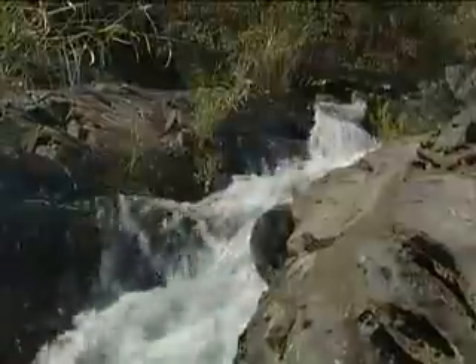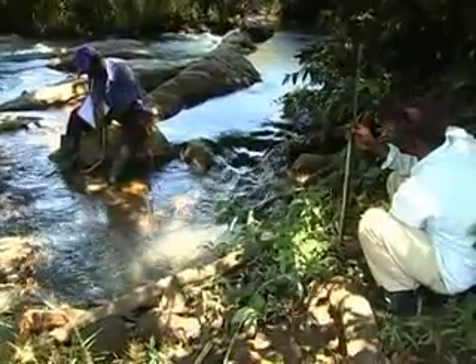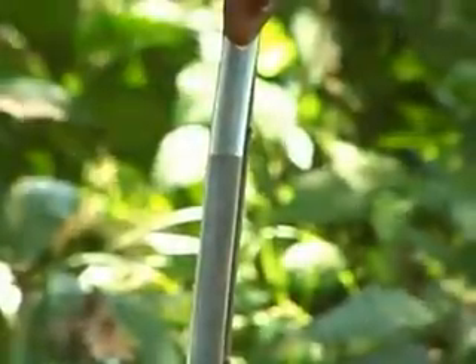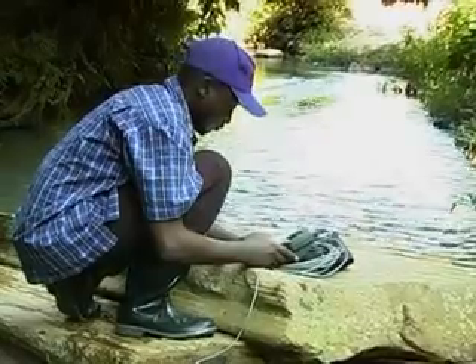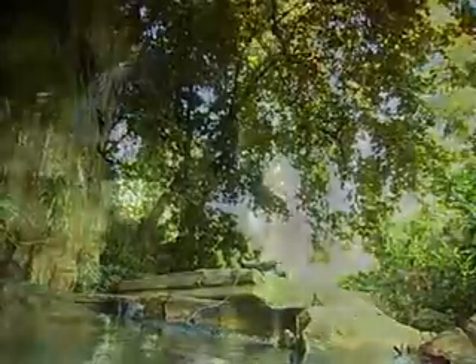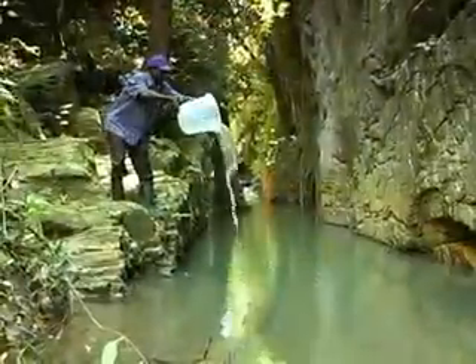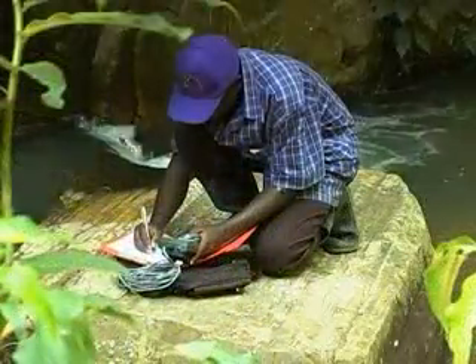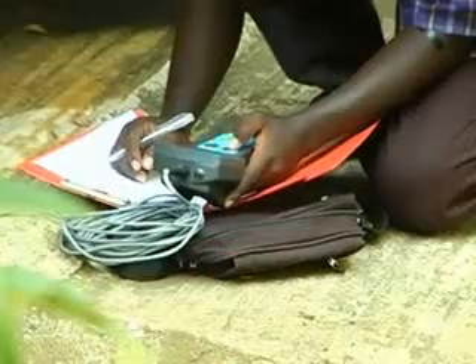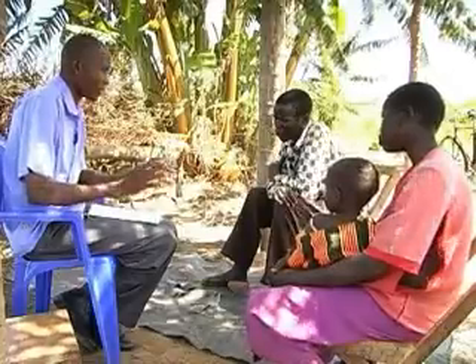The amount of electricity that can be generated depends on the amount of water available throughout the year and on the height difference between two points in the river — also referred to as the head. Since stream flow data is not easily available for most small rivers, new data has to be collected for many projects. Also required is an assessment of the power demand, which includes an assessment of the local population's willingness and ability to pay.